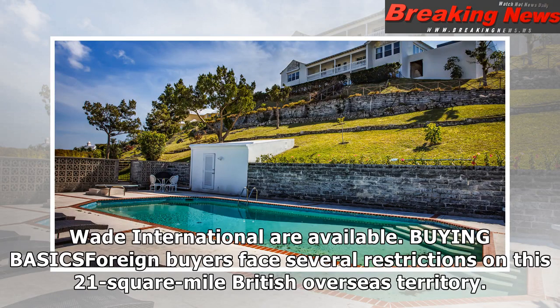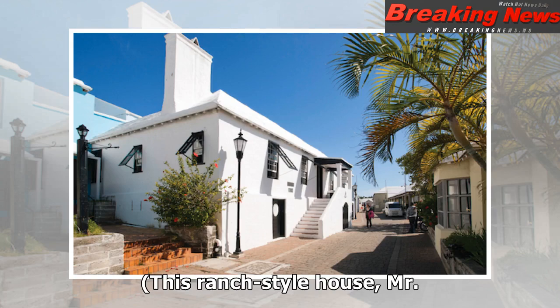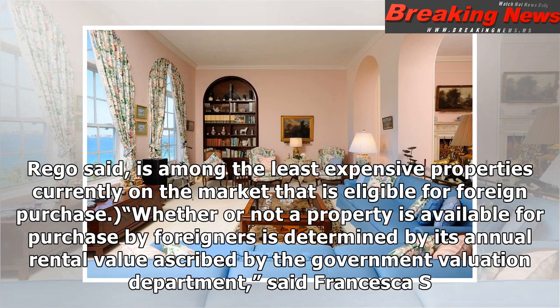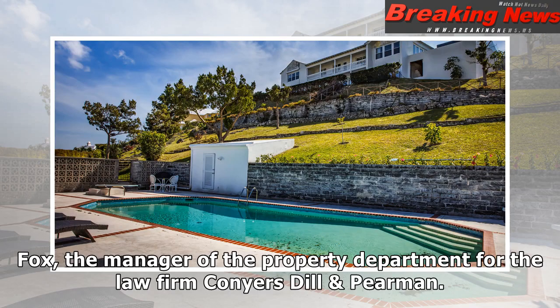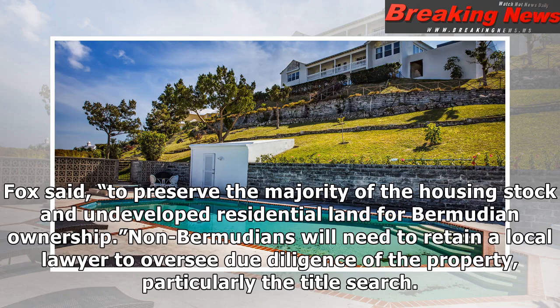Foreign buyers face several restrictions on this 21-square-mile British overseas territory. They generally cannot acquire undeveloped land, and the residential housing stock available for purchase is essentially limited to the upper end of the market. This ranch-style house, Mr. Rago said, is among the least expensive properties currently on the market that is eligible for foreign purchase. Whether or not a property is available for purchase by foreigners is determined by its annual rental value ascribed by the government valuation department, said Francesca S. Fox, the manager of the property department for the law firm Conyers Dill & Pearman. Realtors typically indicate if a property is available for purchase by foreign buyers. The property market was bifurcated, Ms. Fox said, to preserve the majority of the housing stock and undeveloped residential land for Bermudian ownership.